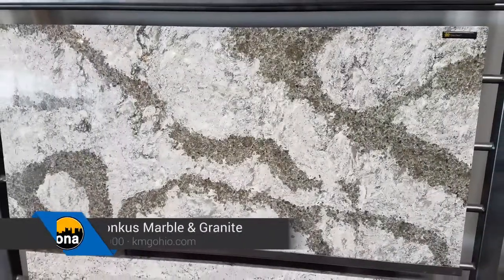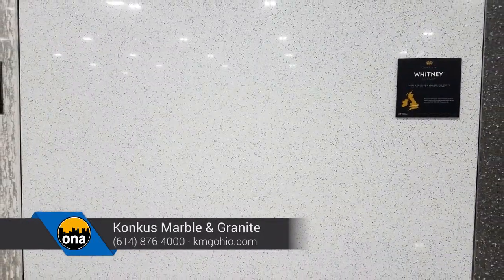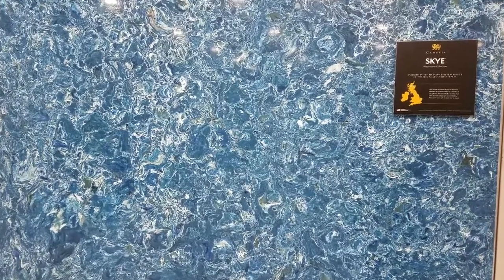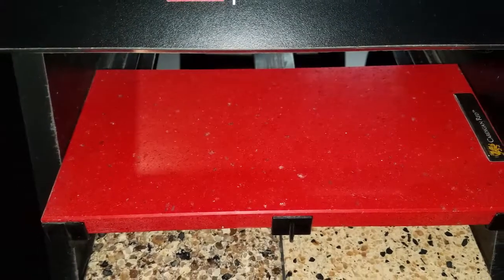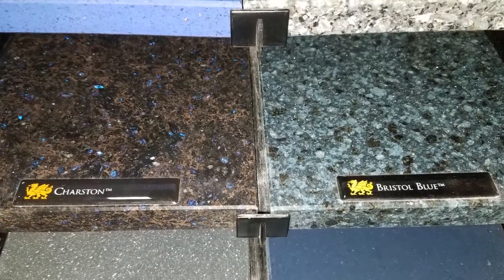Let's talk about the trends in marble, granite, and quartz. The grays and whites are still extremely popular — everybody loves that clean marble look we're seeing in the magazines. But the trends seem to be going a little bolder this year, with a lot more movement. People are starting to steer towards colored cabinetry and color in their countertops — blues, teals, all types of things.